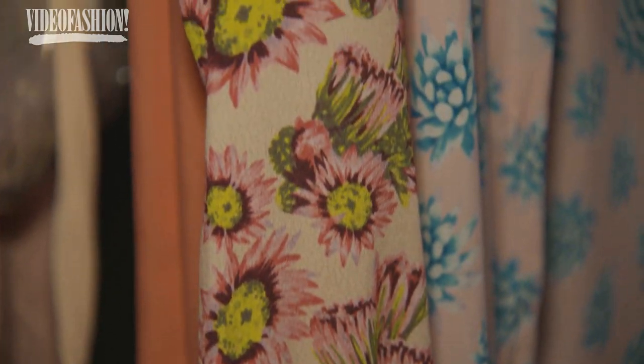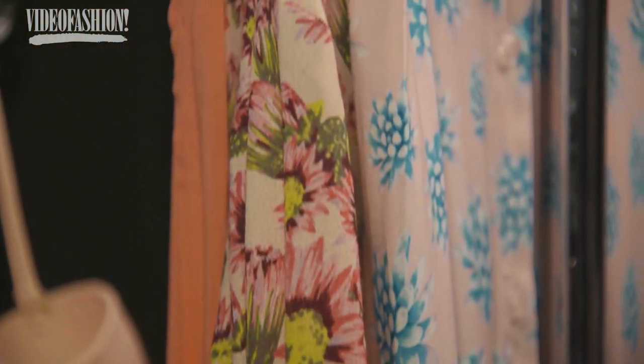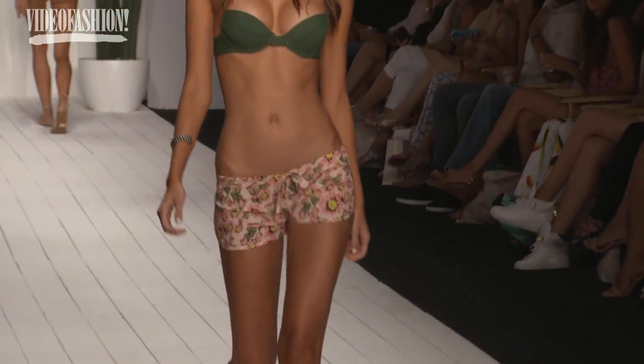This print is a cactus flower — it's actually the flower you see on the saguaro cactuses. They only bloom a few times a year, but they're special and I just love the flower. We did another print with succulents.